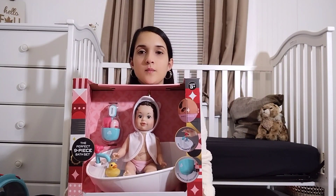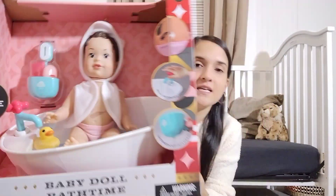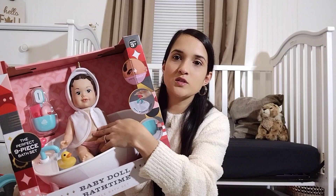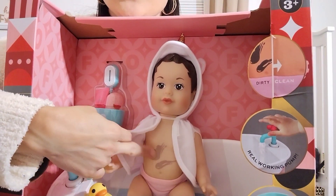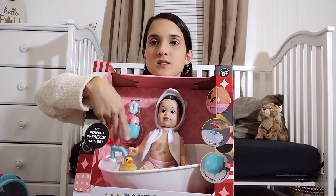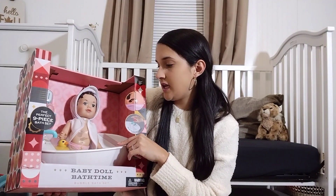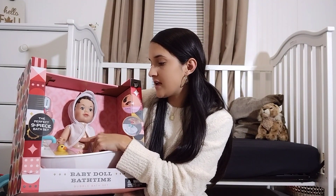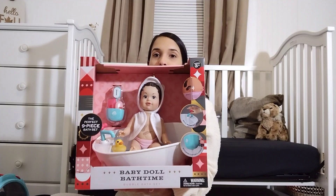I was finishing up shopping on Friday and I saw this and had to get it — I thought it was the cutest thing ever. Look at the little baby — she's so cute. And she has dirt on her, like pretend dirty. So she's in a bathtub and she comes with a duck and soap. You can actually put water in it, and she can bathe her, take off the dirt, and make her all clean. She's super cute.